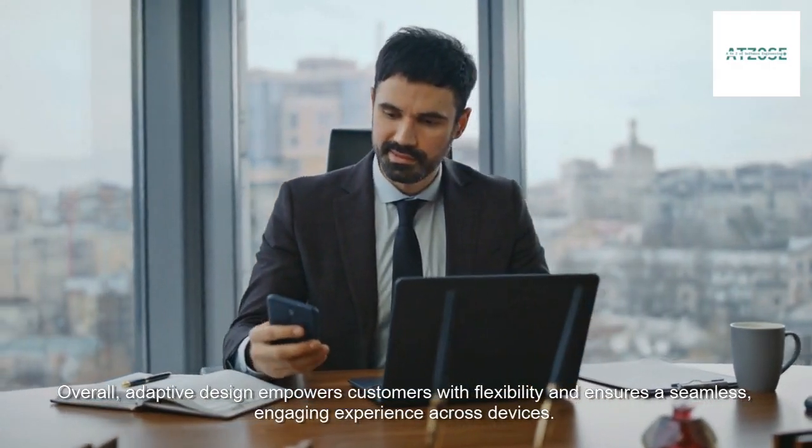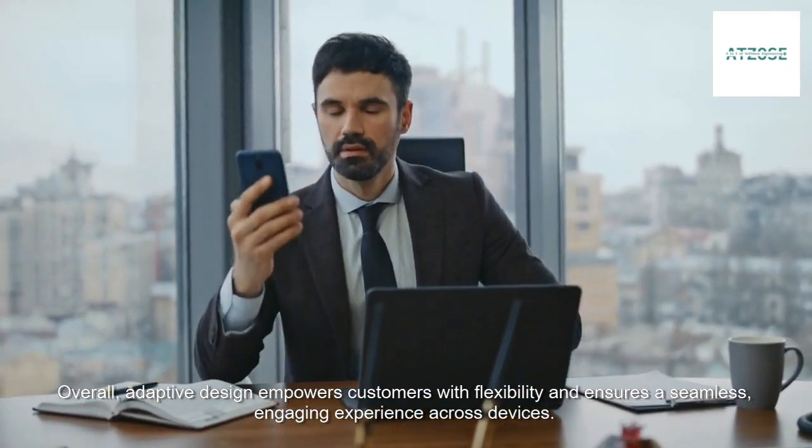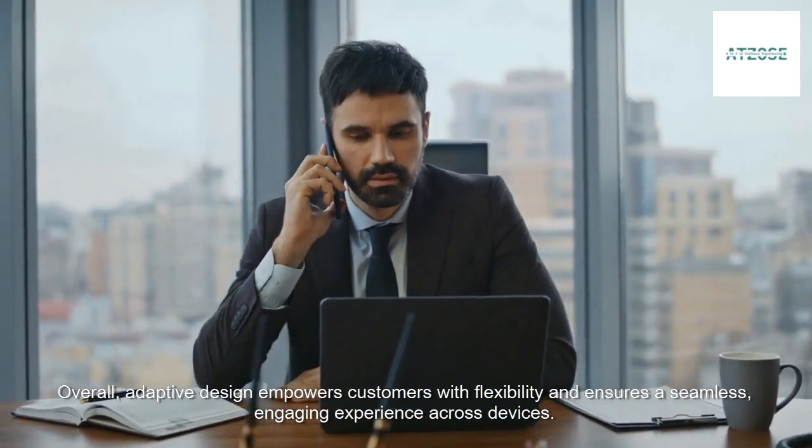Overall, adaptive design empowers customers with flexibility and ensures a seamless, engaging experience across devices.